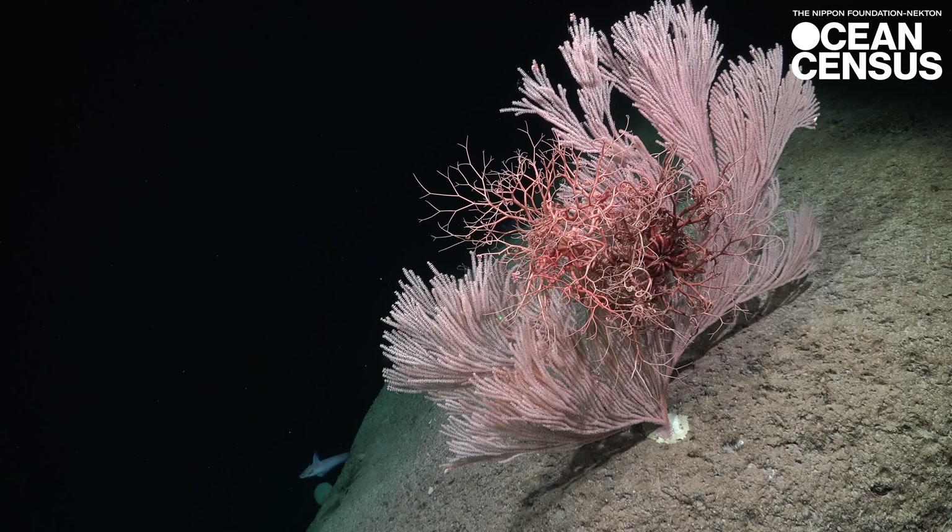It's important to discover new species of Gorgonians — one, for biodiversity measures in order to protect these environments that are under great threat, but also to be able to determine how they've evolved over ecological time and over geological time.